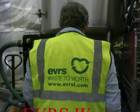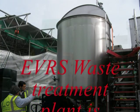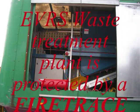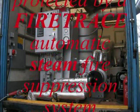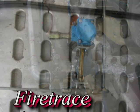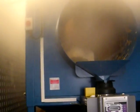This state of the art EVRS waste processing plant has been protected using a unique steam operated fire trace system. As high pressure steam is used as part of the process, all that was required was an automatic fire trace valve to release steam in the event of a fire.